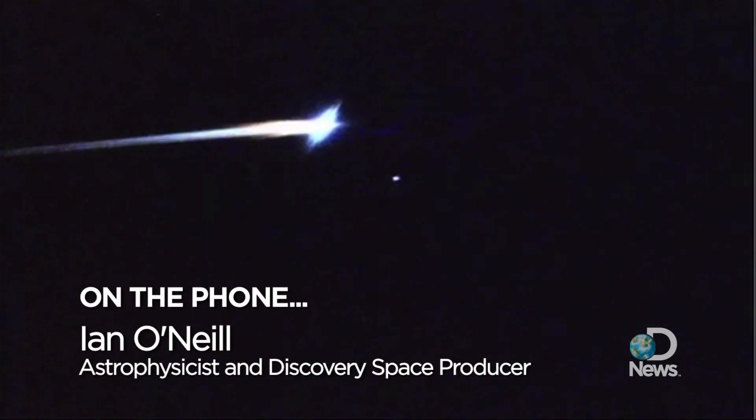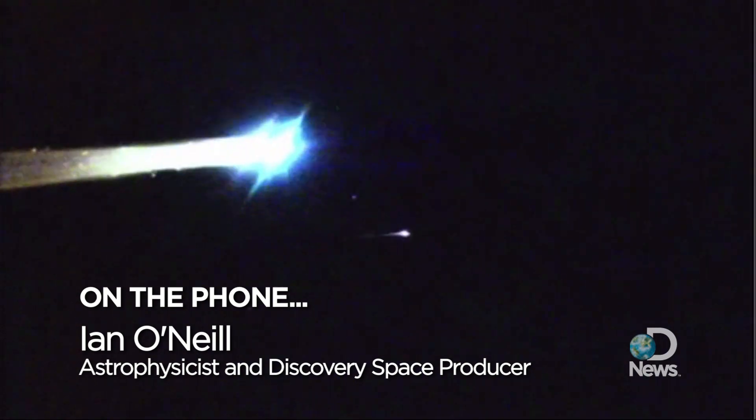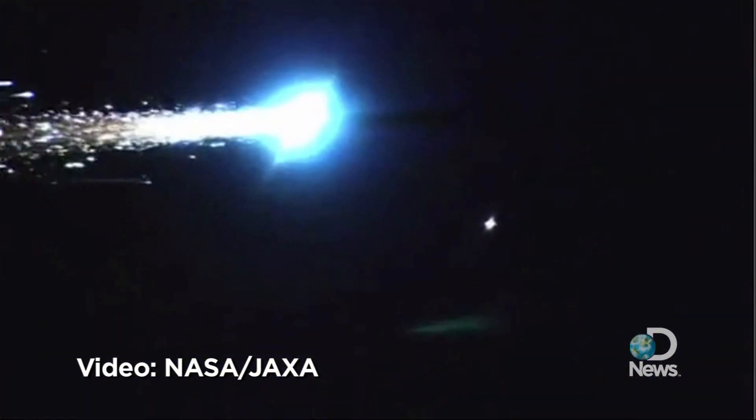My name is Ian O'Neill, space producer for Discovery News, and what you're seeing here is the very striking re-entry of the Hayabusa probe. The Hayabusa probe was a Japanese mission that was sent to an asteroid to pick up some asteroid dust — the first time this has ever been tried.